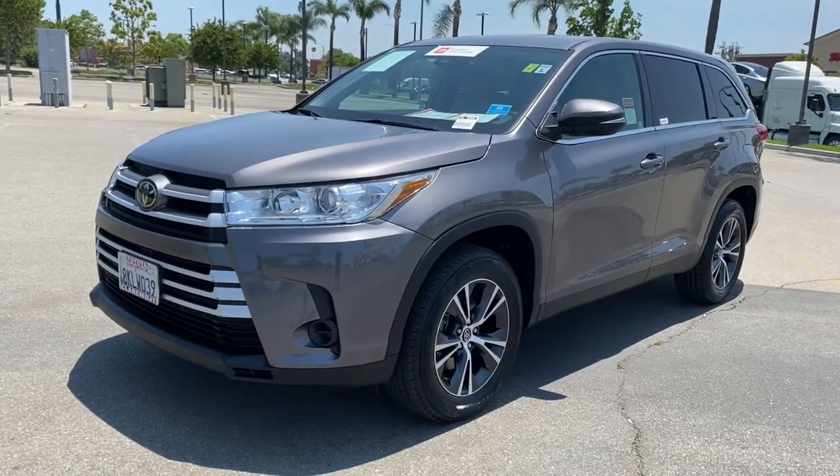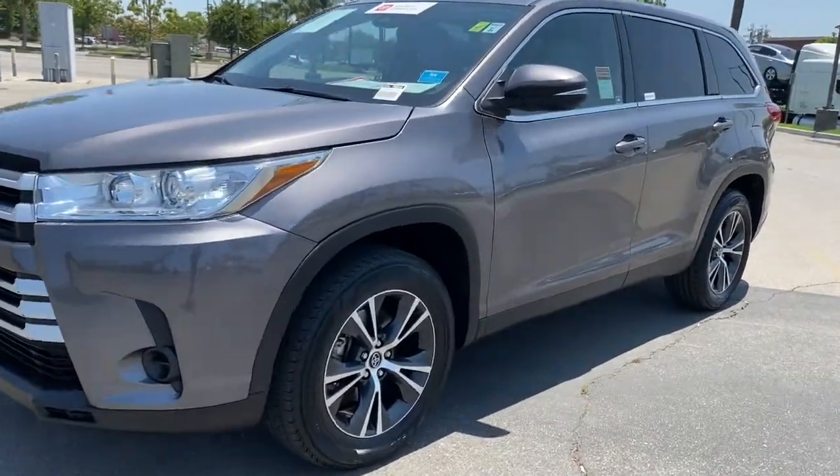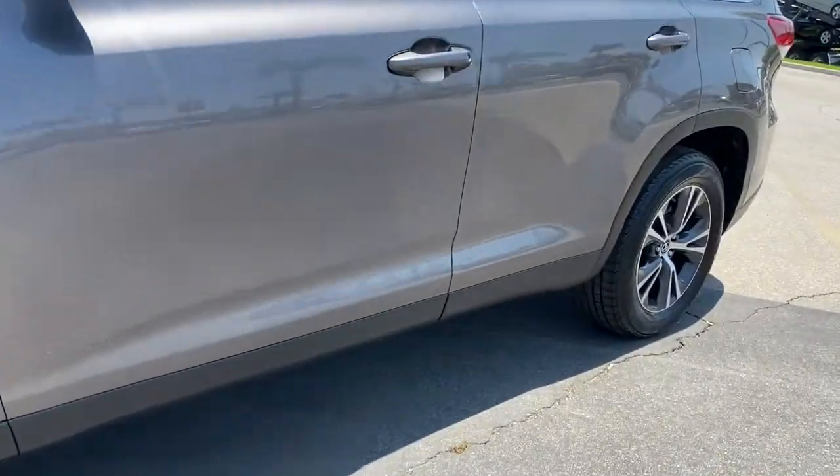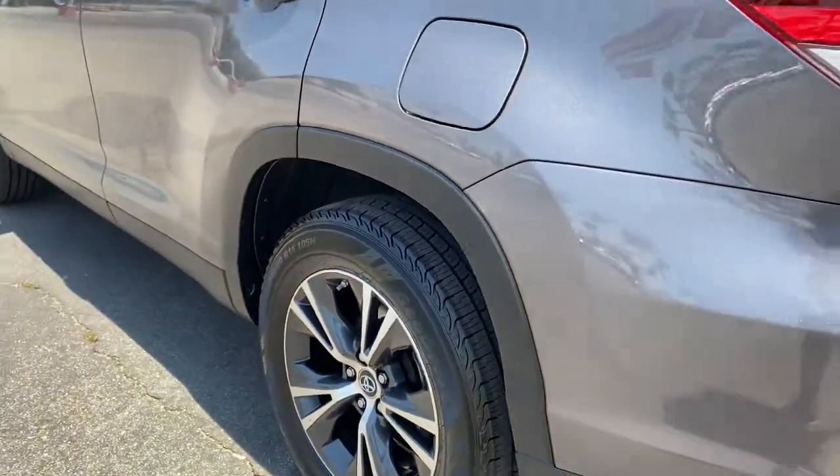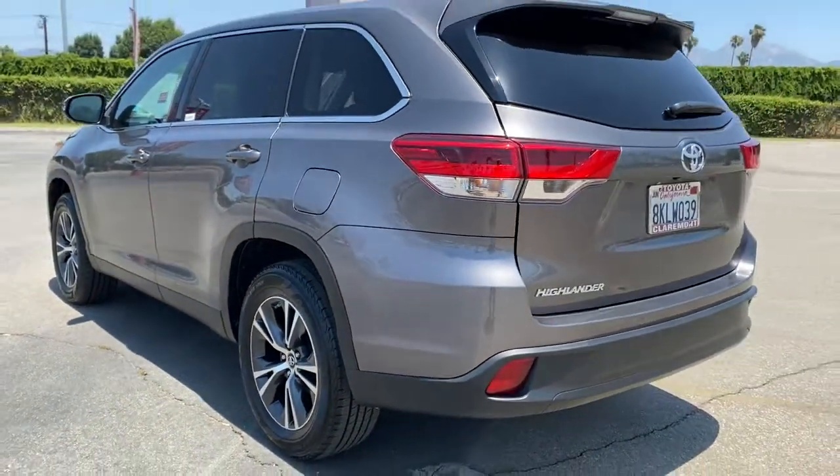Hop into the 2019 Toyota Highlander. This vehicle still has fewer than 50,000 miles on the clock, so it won't last long. From daily drives to epic road trips, this Highlander has you covered.